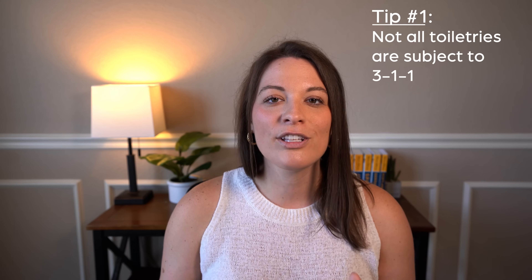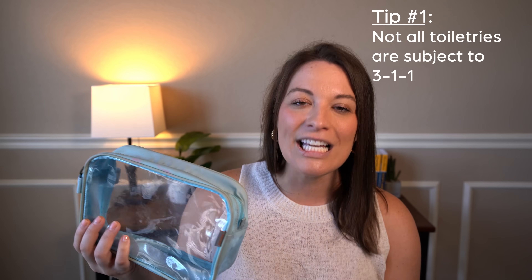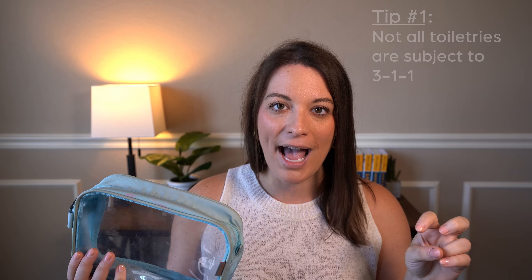Now that we've gotten through all of the rules, here are a couple of tips and hacks I've picked up along the way to help get through security with my toiletry bag. First and foremost, remember: not all of your toiletries and makeup have to go in this bag. Only your liquids have to go into your single toiletry bag.